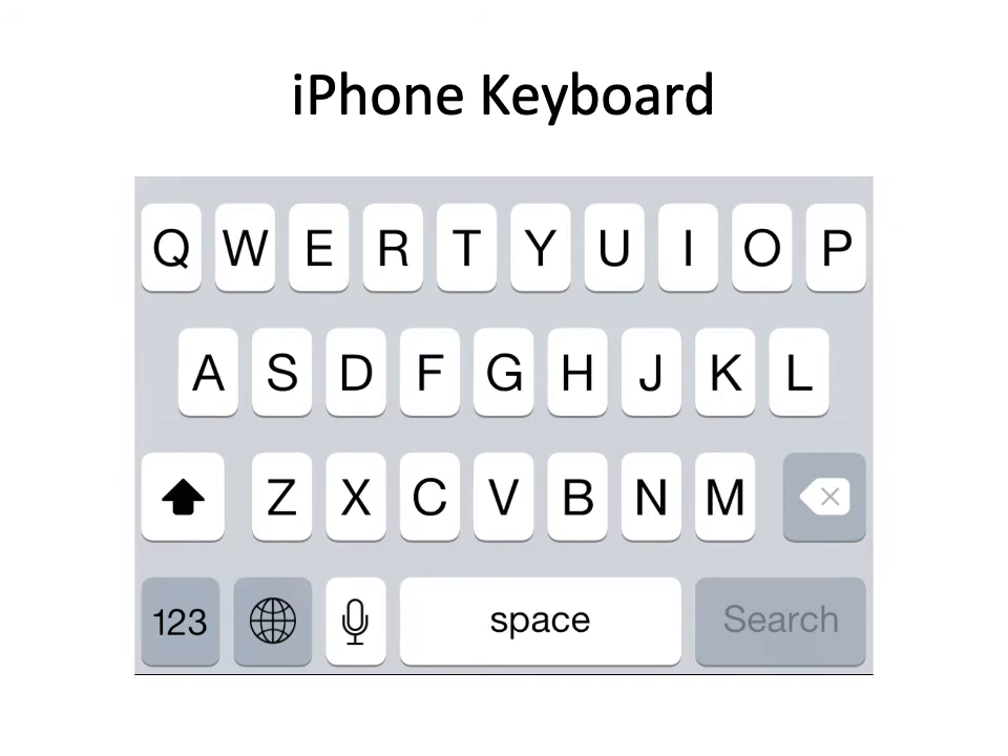This is the iPhone keyboard, which is the same QWERTY layout I just showed you in the last slide.